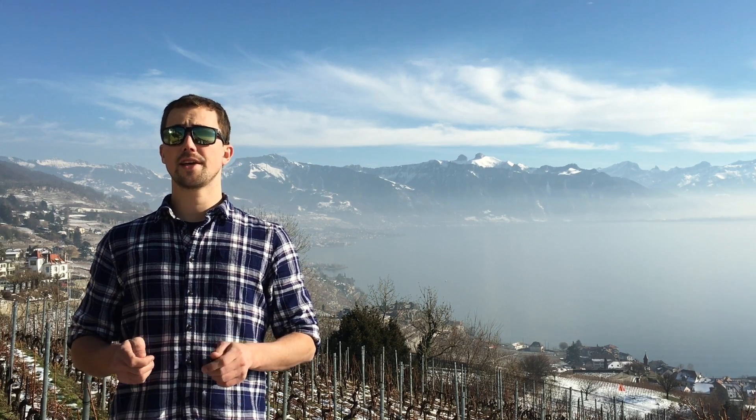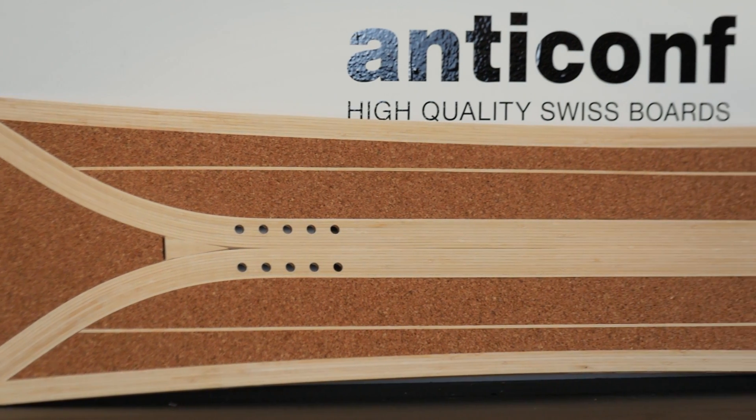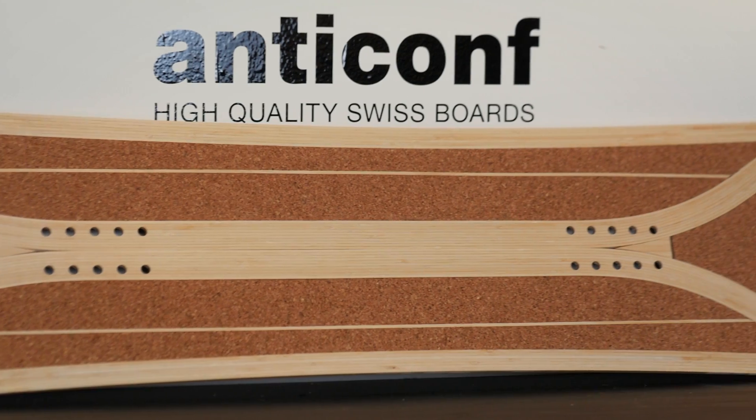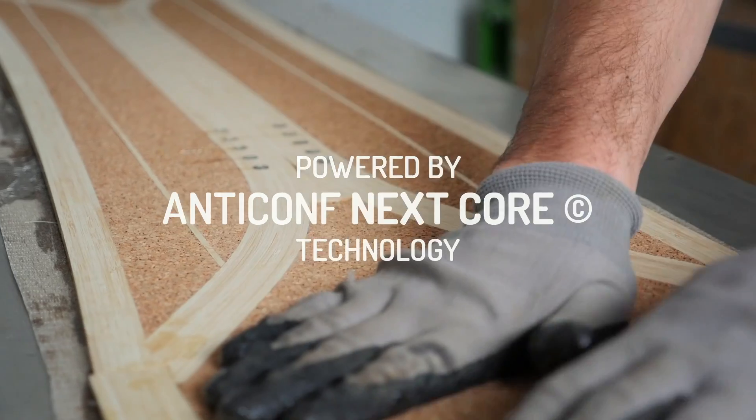Now let's get to the part where all the engineering work paid off. They developed the next cork: bamboo stringers bent in the cork to direct energy exactly where we need it, while the cork absorbs vibrations and makes the board lighter.